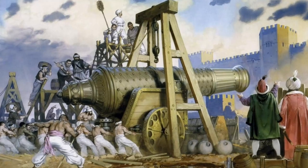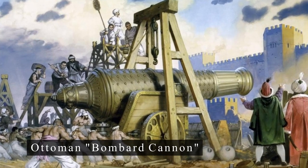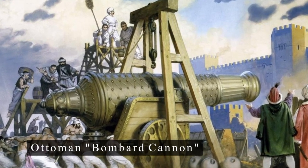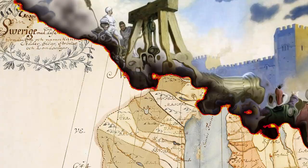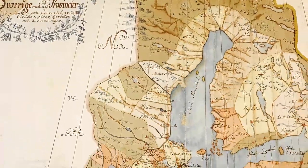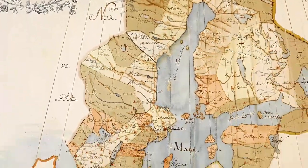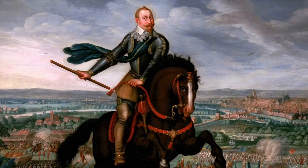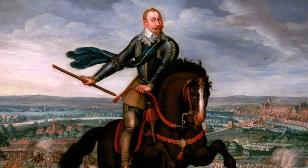The large and immobile artillery pieces quickly became useless when the Swedish troops advanced, and they were very expensive for a relatively small country like Sweden to produce. And so, Gustavus Adolphus sought a new, lighter, and cheaper alternative.